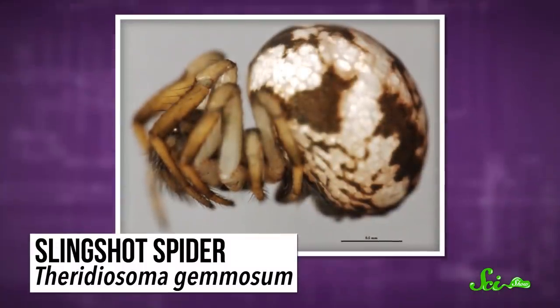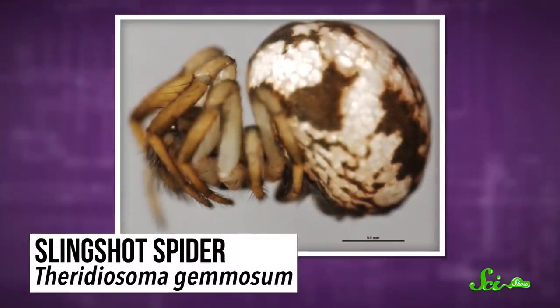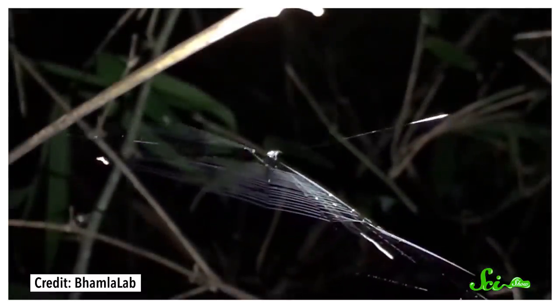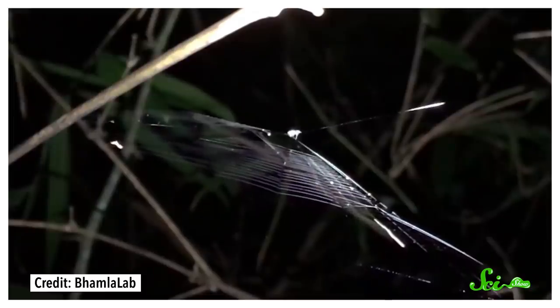Worldwide, scientists have catalogued more than 45,000 species of spiders, and in that number there's a lot of room for variation. There are all kinds of ways a spider can catch prey, but few species are as extreme as the slingshot spider. While others might wait for their prey to get caught in a sticky web, the slingshot spider uses its web to fling itself forward so fast it puts fighter pilots to shame.